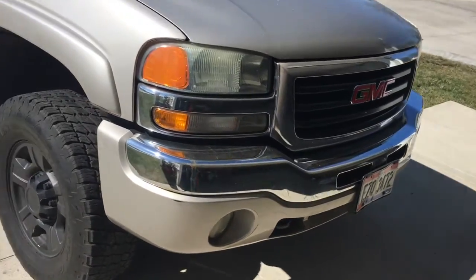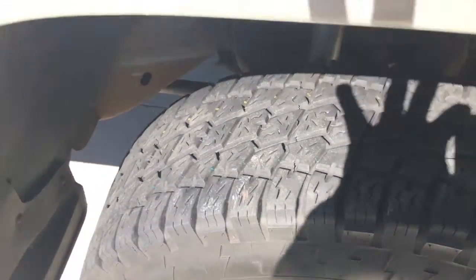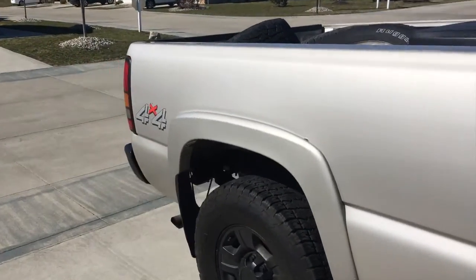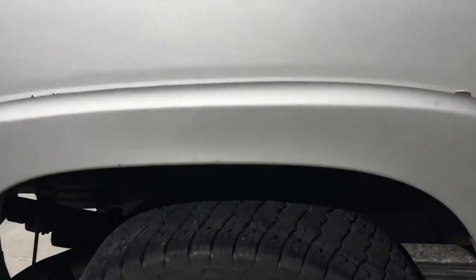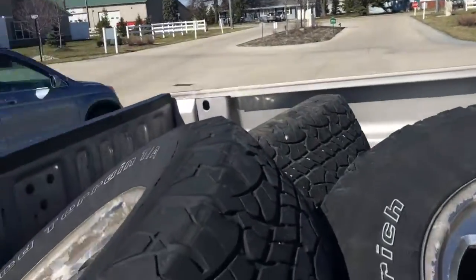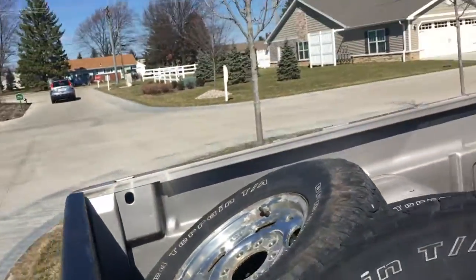These are new-to-him wheels and tires. The tires have maybe 15 to 20,000 miles on them, so they still have about 85% tread — plenty of life left compared to the old ones, which were probably halfway worn.